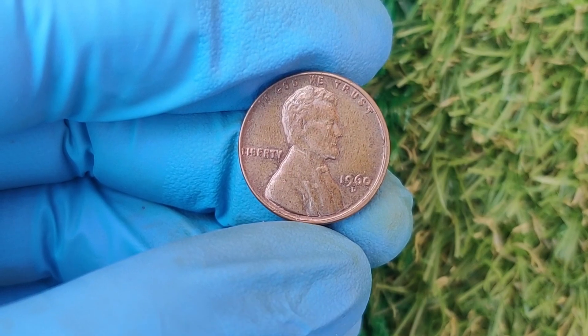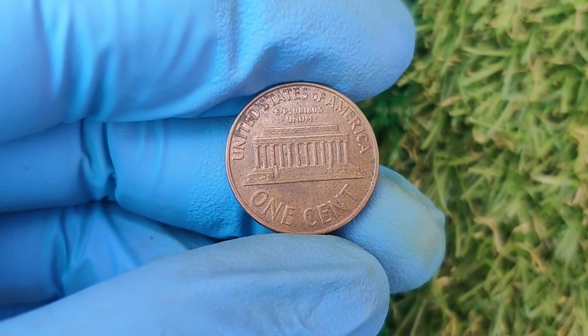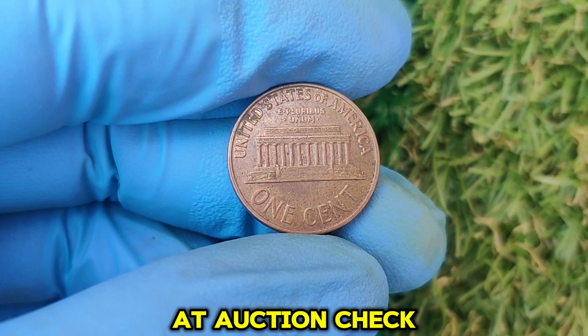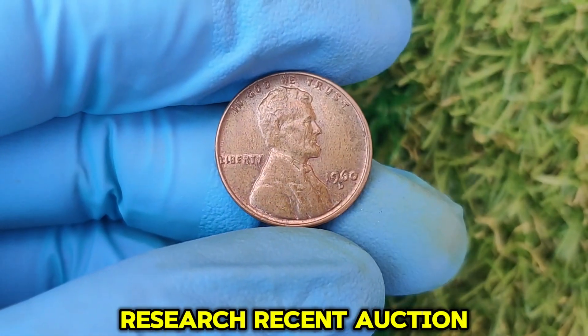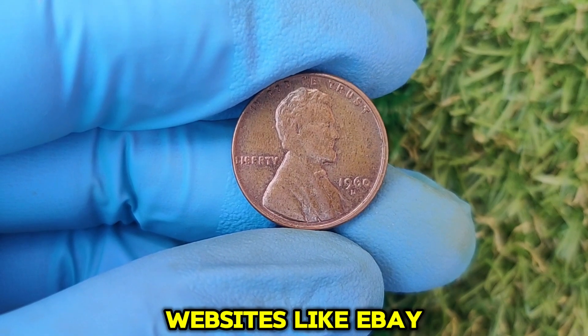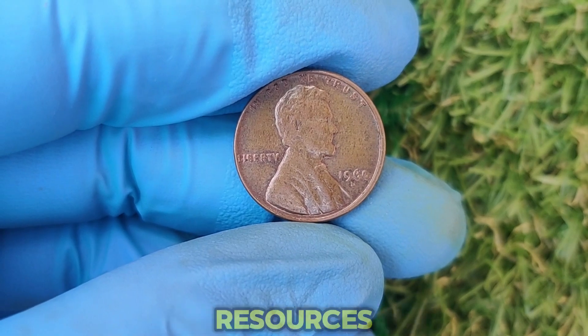Grade the coin — consider having it professionally graded by a service like PCGS or NGC. A certified grade can drastically increase its value at auction. Also check the market: research recent auction results to get an idea of what your coin might be worth. Websites like eBay, Heritage Auctions, and PCGS's Price Guide are excellent resources.